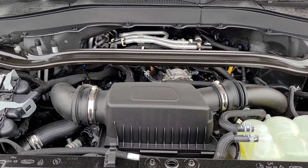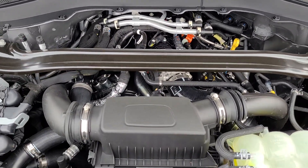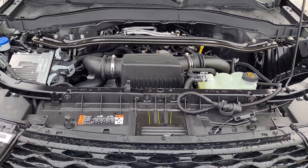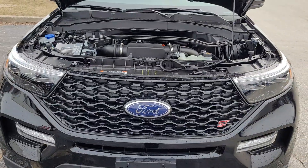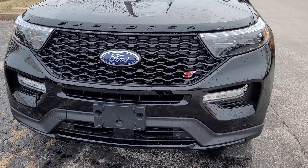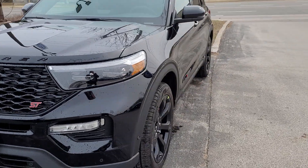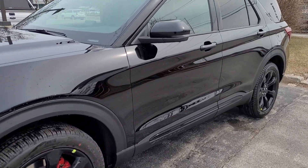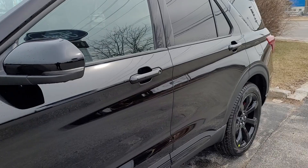Under the hood, we have a 3-liter twin-turbo V6 mated to a 10-speed automatic. It puts out 400 horsepower and 400 pound-feet of torque. Impressive to note that with that power, it does consume a combined 11.8 liters per 100 kilometers, or 24 miles per gallon.